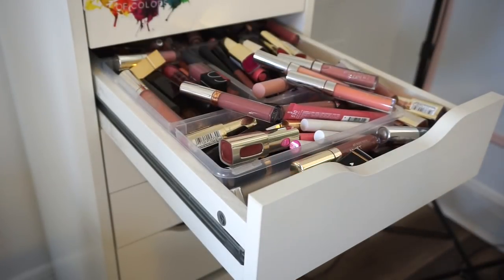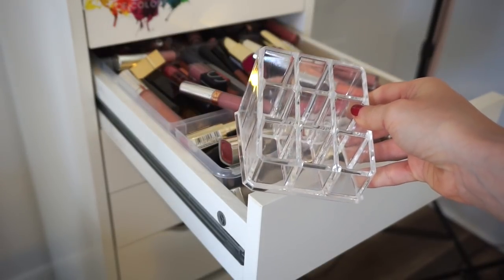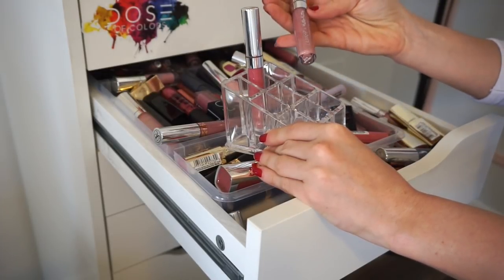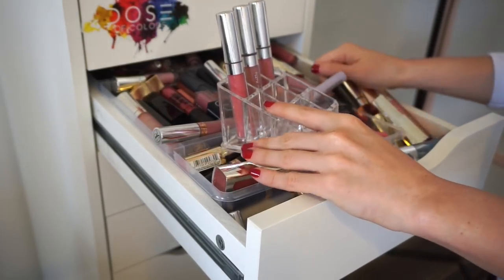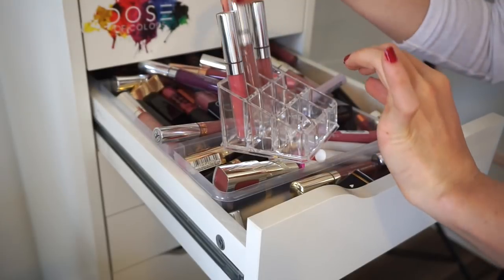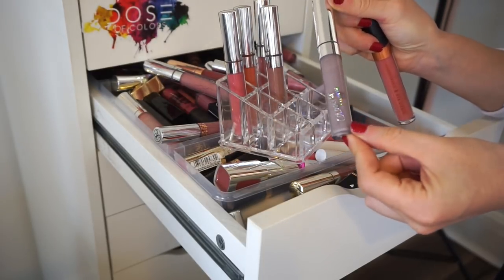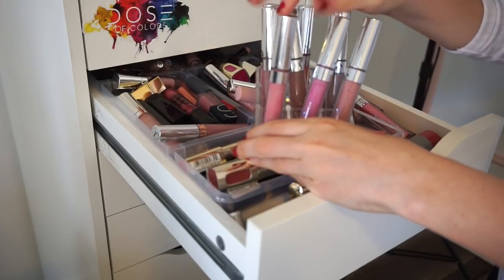I opened up my lip drawer and I have this nine slot organizer. I'm going to be putting my ColourPop Ultra Satin Liquid Lipsticks in here. I have so many of these. I'm going to try to put the ones that are not limited edition packaging so it looks neat. I'm going to situate these guys straight up so they are not tilting over, but I think it looks cute.